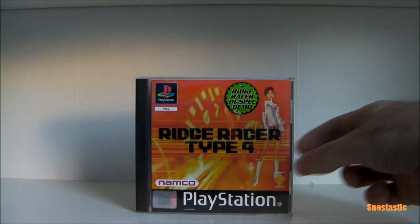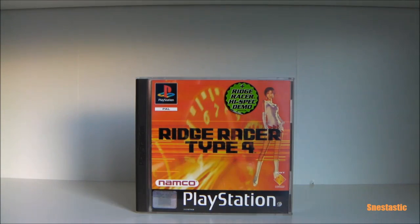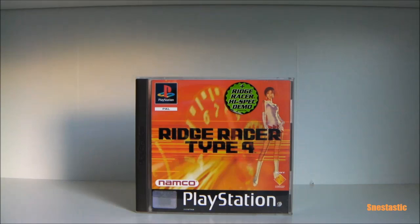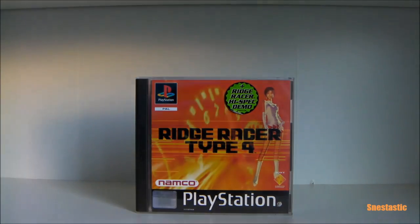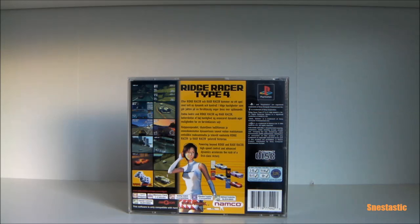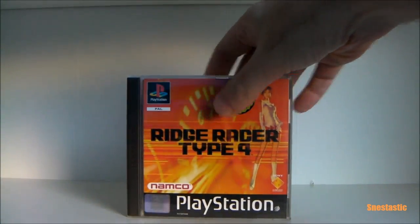Next I've got Ridge Racer Type 4 — one of the most iconic and memorable games from my PlayStation days. It comes with a demo disc and it's in really nice shape. I absolutely love this game. I remember the initial load-up, the introduction where she climbs into the car and you've got that Ridge Racer music — it blew my socks off at the time. Definitely my favorite Ridge Racer game. It has a completely different style in presentation compared to the rest of the series — that Japanese style works a treat. Absolutely superb game.